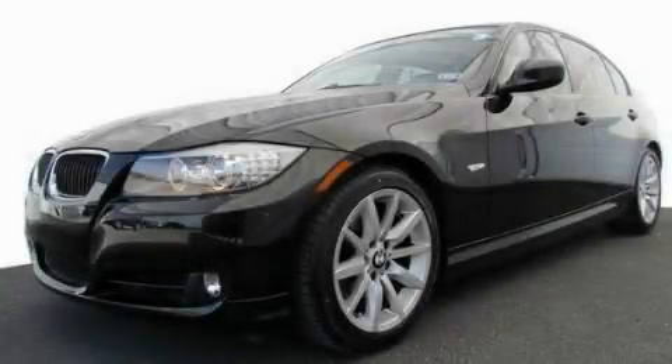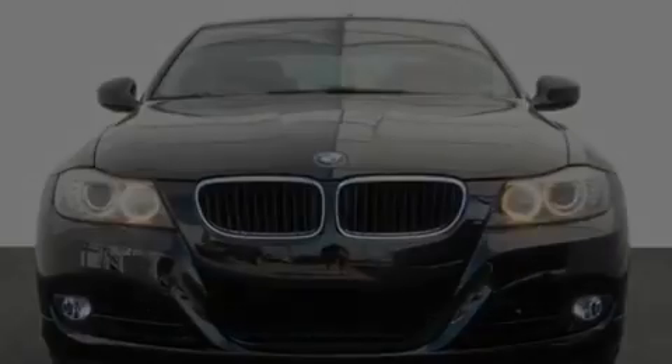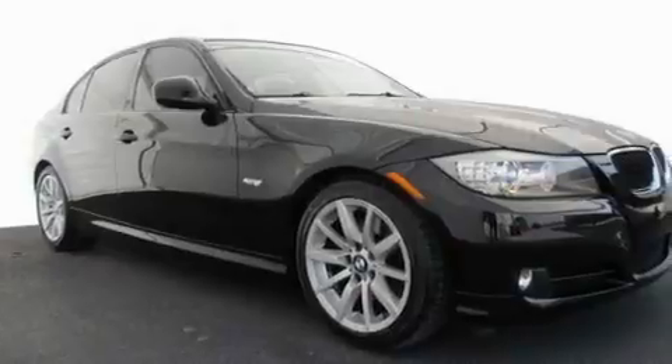This is a certified pre-owned 2009 BMW 328 with a great fit and finish. It features a 3.0-liter six-cylinder engine and a manual transmission.